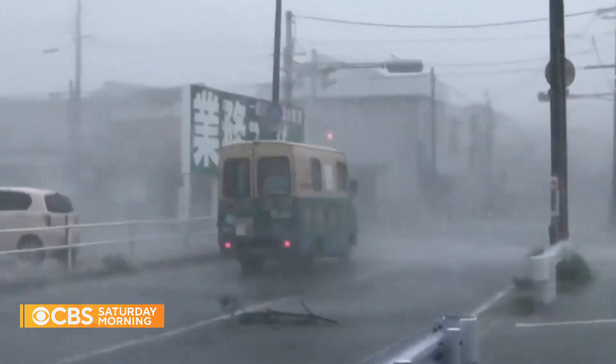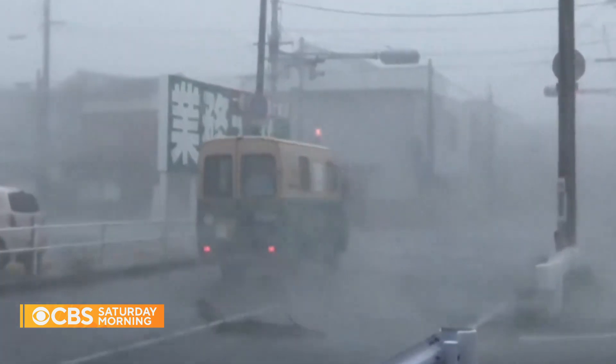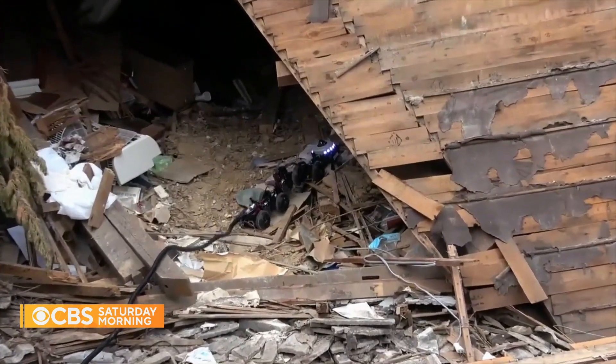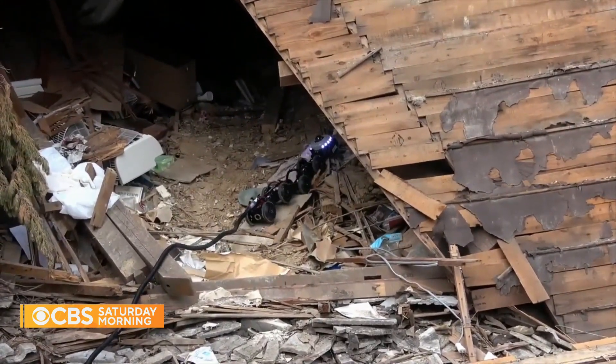After floods hit western Japan in 2018, Tanaka's snakebot wriggled into a ruined house, allowing the homeowner to search for his belongings remotely.